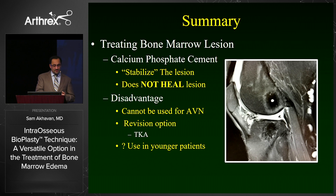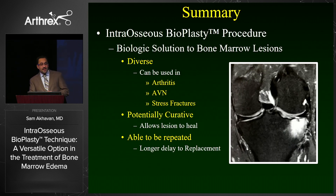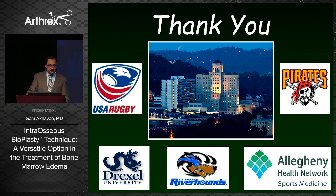In conclusion, treatments to date for bone marrow edema have been intended to stabilize the lesion, not heal it. The disadvantages are that calcium phosphate cannot be used in avascular necrosis, and the only revision option is knee replacement, making its use questionable in younger patients. Intraosseous bioplasty provides a biologic solution — it is diverse in that it can be used for arthritis, avascular necrosis, and stress fractures — it is potentially curative in that it allows the lesion to heal, and it has the ability to be repeated, allowing for a longer delay to replacement.